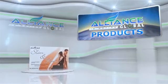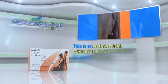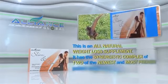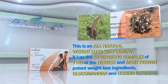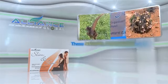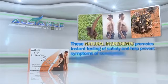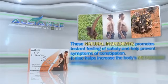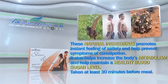Next, Slim & Trim — an all-natural weight loss supplement. It has the synergistic complex of two of the newest and most proven potent weight loss ingredients: Glucomannan and Hoodia gordonii. These natural ingredients promote an instant feeling of satiety and help prevent symptoms of constipation. It also helps increase the body's metabolism and help maintain a healthy blood sugar level, taken at least 30 minutes before a meal.